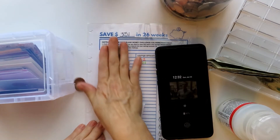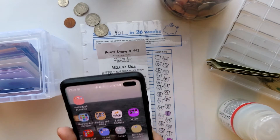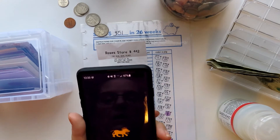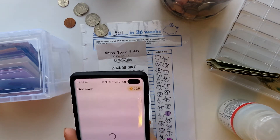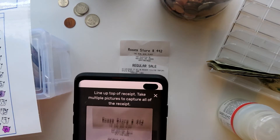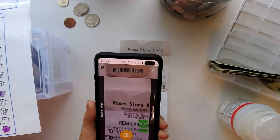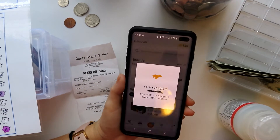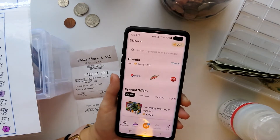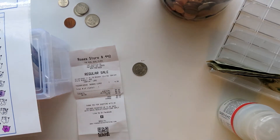First of all, I got my receipt because I want to go into my Fetch app. And there we go — another 25 points. So I now have 950 points. Still don't have enough for that beer.